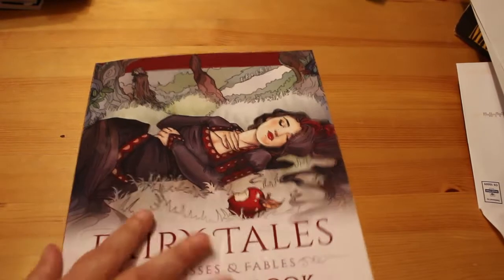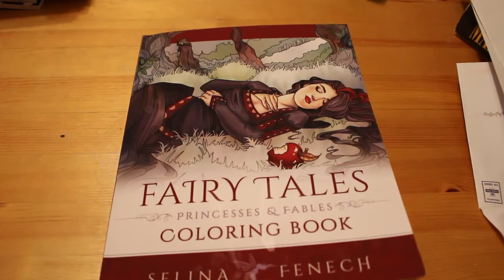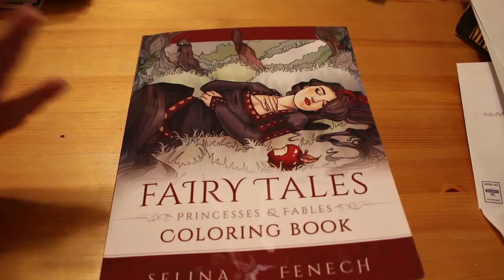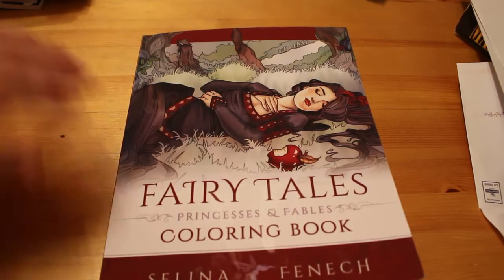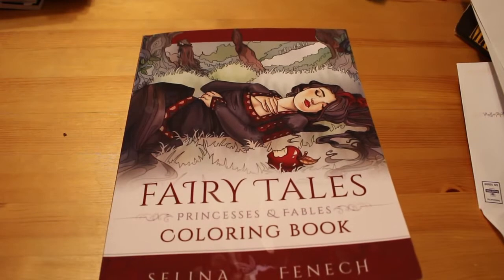So that's it for this video. I hope you've enjoyed this flip through of Selina Fennec's fairy tales. I do recommend her books — they are stunning. She's not like Sherry Boldy or Hannah Lynn where the ladies are cutesy — there's nothing wrong with those and I love Hannah Lynn, Sherry Boldy, Lucy Valentine and all that cutesy stuff. But if you like to colour something a bit more realistic while keeping with the fantasy and fairy tales theme, Selina Fennec is the artist for you.